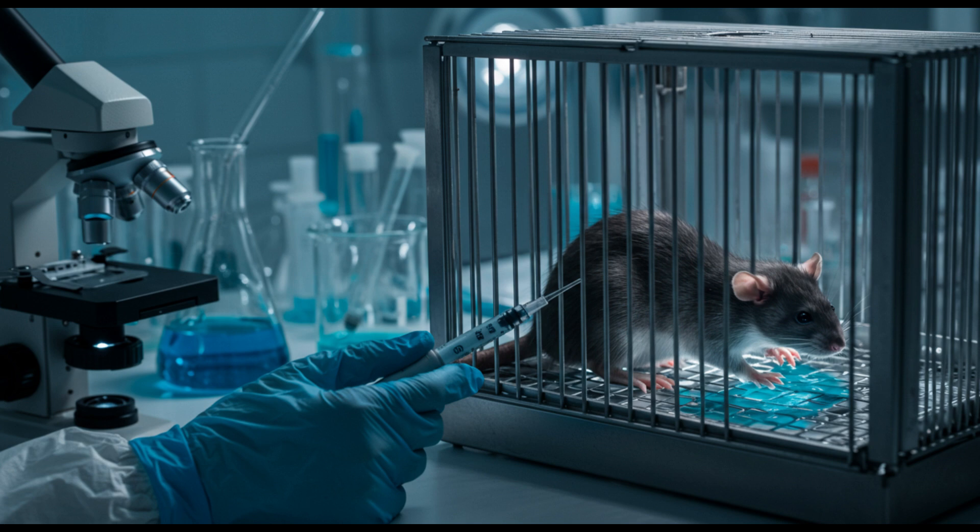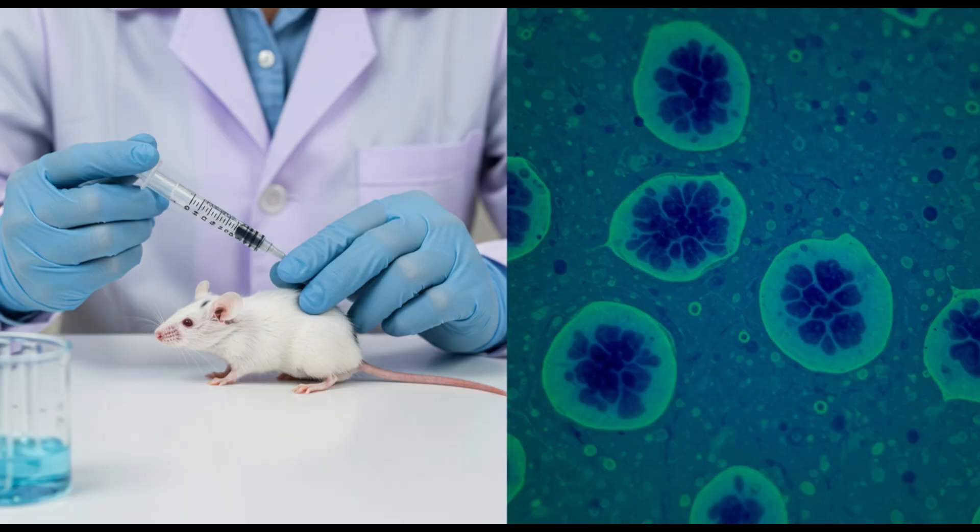How did they go about testing this? They followed strict guidelines using a systematic review approach. They looked at preclinical studies, mostly in mice. So not human trials yet — correct. This is all preclinical research, laying the groundwork for future human trials.